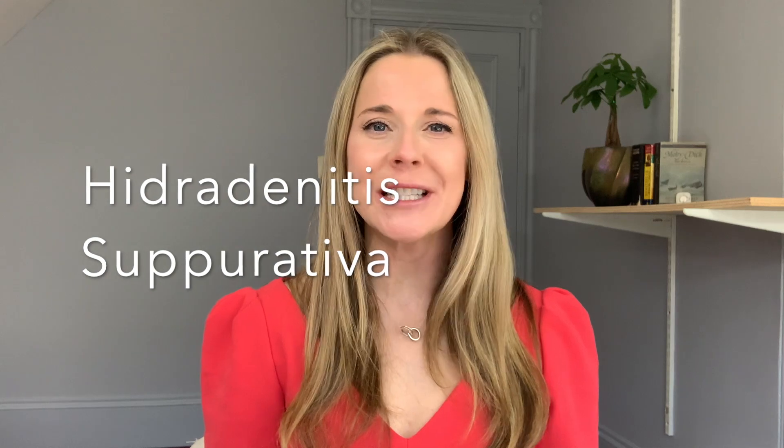If you're getting breakouts under your armpits, under your breasts, in your groin, or in the intergluteal cleft on your buttocks, that may be a sign of something called hidradenitis suppurativa. This can be very complicated, often runs in families, and can show up with other conditions. You'll definitely want to seek out a good dermatologist to help with treatment.